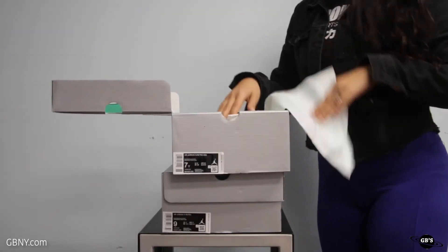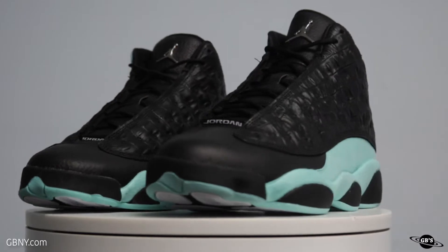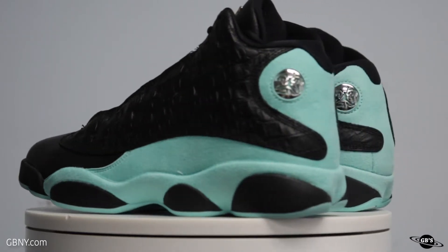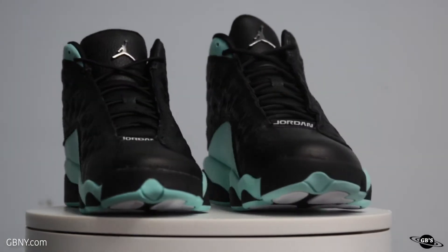If this fall weather got you craving some island vibes, look no further because dropping on November 9th is the Air Jordan 13 Island Green, going for $200 in men's sizes 8-13 and $150 in grade school sizes 4-7.